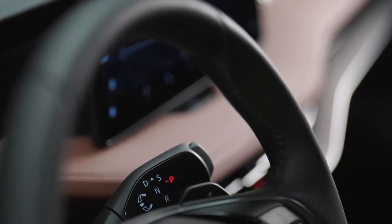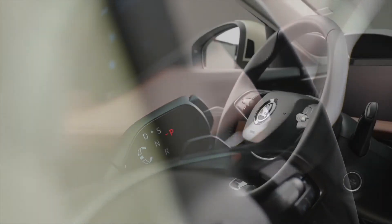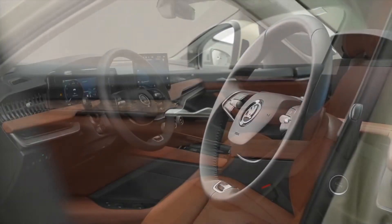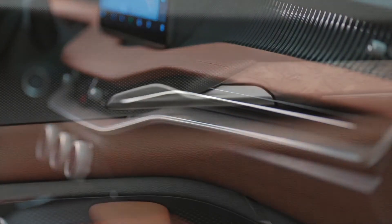The gear lever has also moved to the steering column, giving a clean, tidy, and more spacious console area. The new car will also be available with our interior design selections, which we first introduced on the award-winning Enyaq.